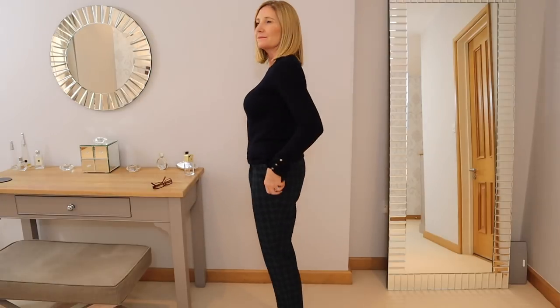The next trend I'm going to cover is checks and tartan. Again, this has been in the shops for quite some time and it's all over the place — every single shop has checks. I got out some of my winter wardrobe recently and I've also got some check trousers and skirts I bought last season, so the trend has been around a while. But tartan is definitely an addition — I've seen lots of tartan trousers and tartan jackets in the shops currently.